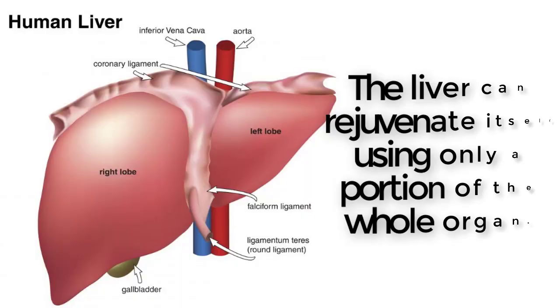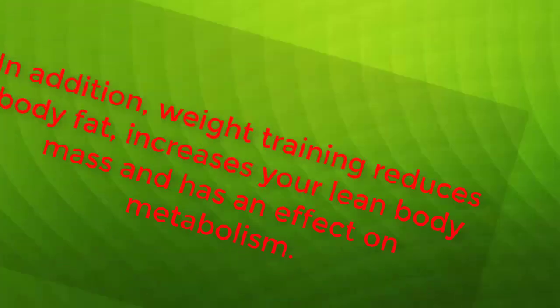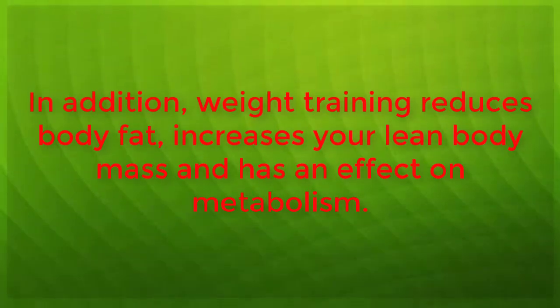Weight training improves overall strength in both bones and muscles. Maintaining bone strength as well as muscle strength is especially important for women, as liver disease often leaves bones susceptible to osteoporosis. In addition, weight training reduces body fat, increases your lean body mass, and has an effect on metabolism.